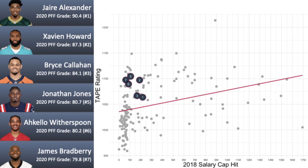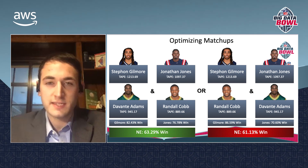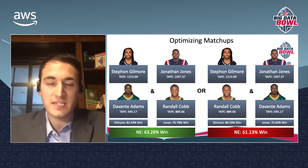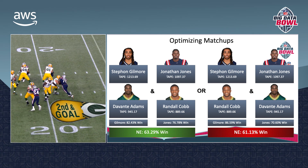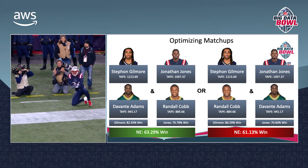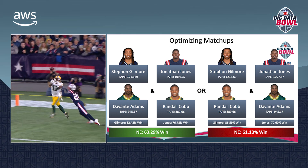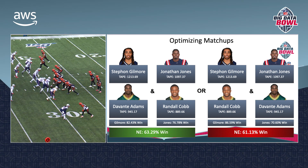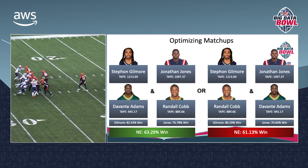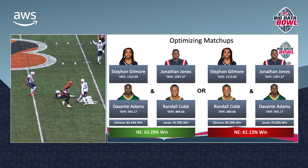Clearly, this shows that teams could implement the TAPE system to find bargains at cornerback before the rest of the league catches on. NFL defenses could also use the TAPE rating system to optimize their weekly matchups and pass coverage. ELO ratings allow us to calculate the predicted success of every possible cornerback-wide receiver matchup, and we can use these probabilities to predict the defense's overall success for each combination of matchups against a given opponent. Teams can pick the combination of matchups that maximizes their probability of winning every route on a play to optimize their success defending passing plays.